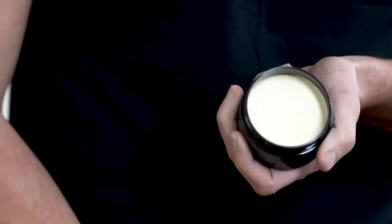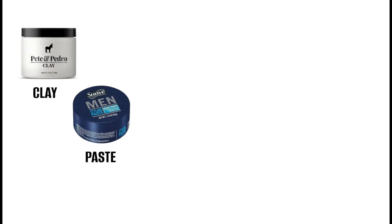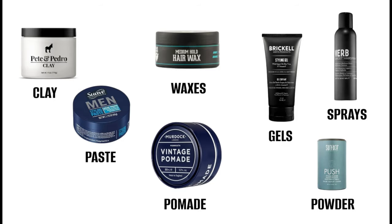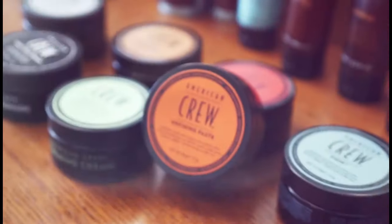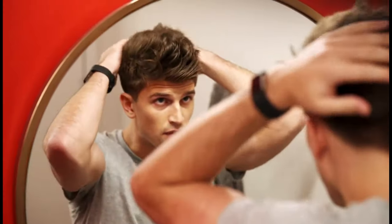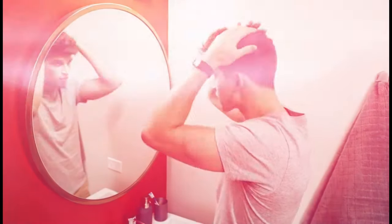Hairstyling products for men can be broadly categorized into several types: clays, pastes, pomades, waxes, gels, sprays, and powders. Each has its own unique benefits and is suited for different hair lengths and styles. Let's dive into each category to understand how they work and which one might be the best for you.